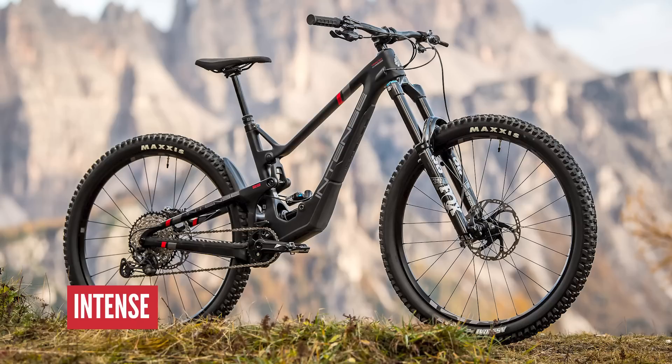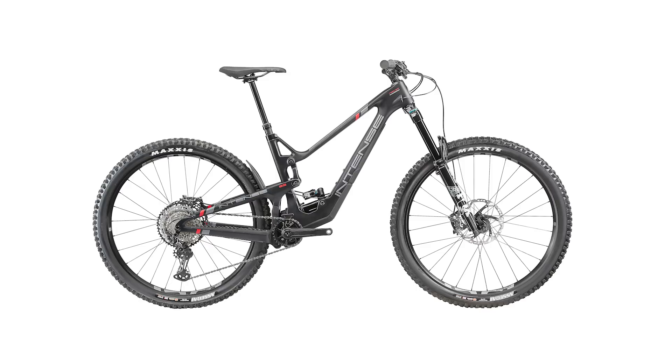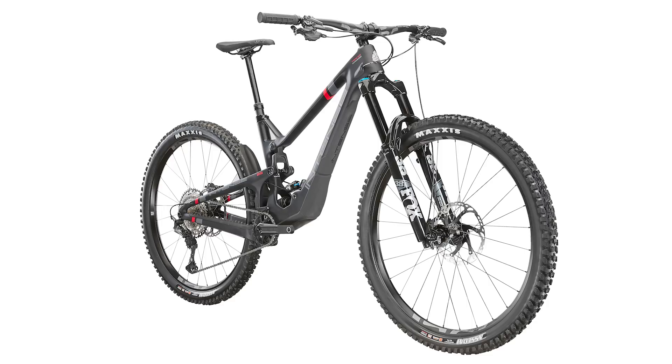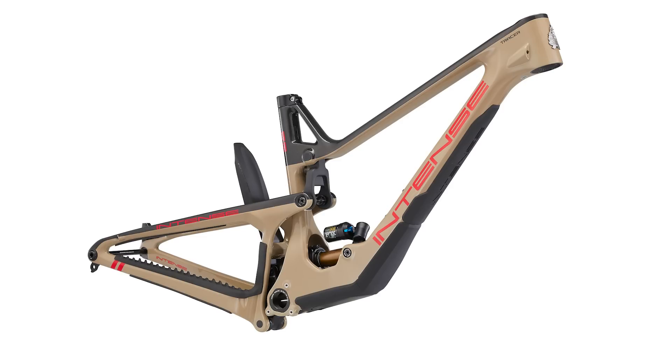Time for some of this week's news. The main one you need to know about is the Intense Tracer 29. They recently released one in mixed wheel size, a mullet-style setup, but this one is 29 front and rear. It's available in three sizes: medium, large, and extra large. 170mm travel - this thing is an enduro racing bruiser, and it's really good for Intense to have a full-on race bike back again. It's running the JS Tune suspension platform, the latest incarnation of the VPP - Peyton developed VPP alongside Santa Cruz for many years, and this is now his iteration of it, arguably the best yet.